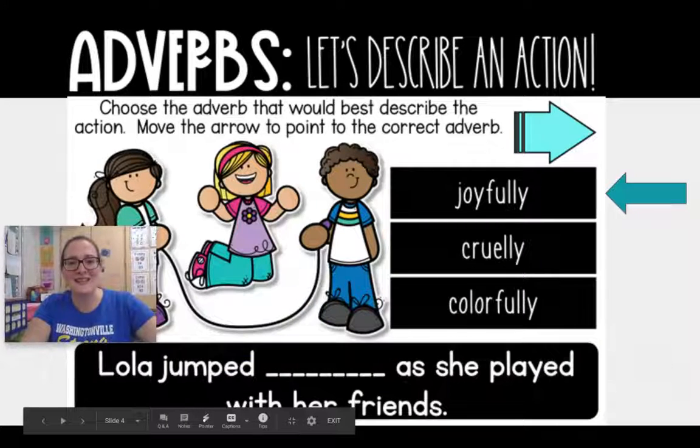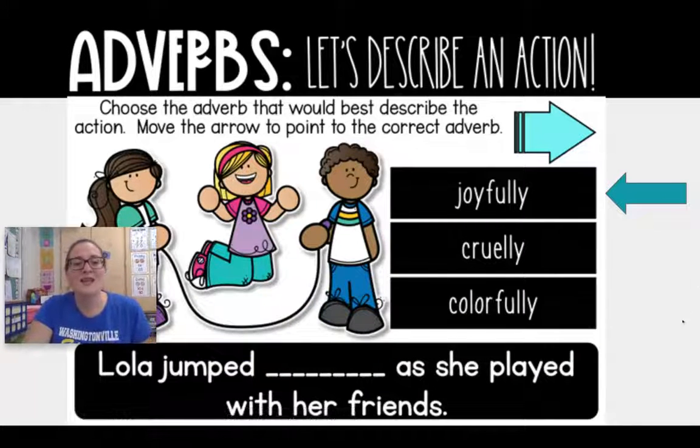Let's look at this little sentence at the bottom: Lola jumped joyfully as she played with her friends. Joyfully describes how Lola jumped. So again, adverbs are words that describe an action and adverbs can be easily identified with the L-Y ending, because oftentimes adverbs end with L-Y to describe how something is happening.